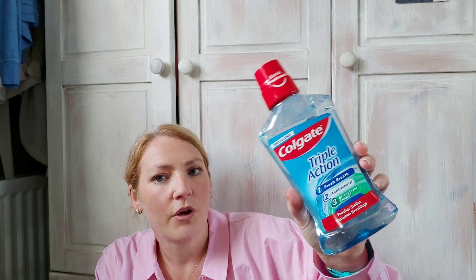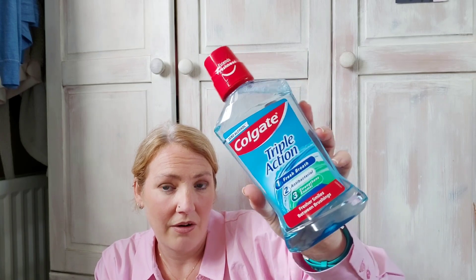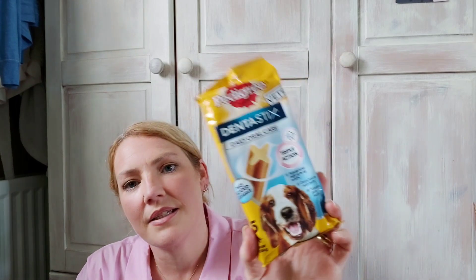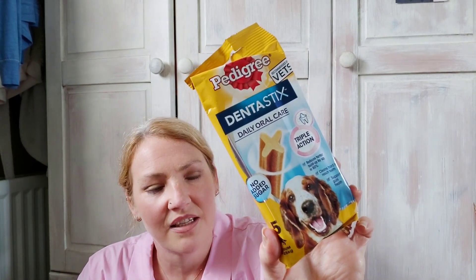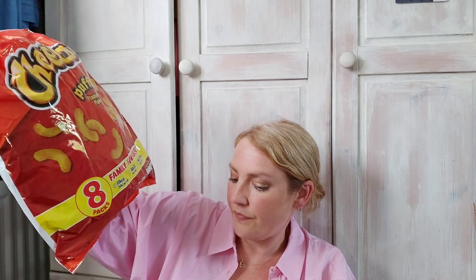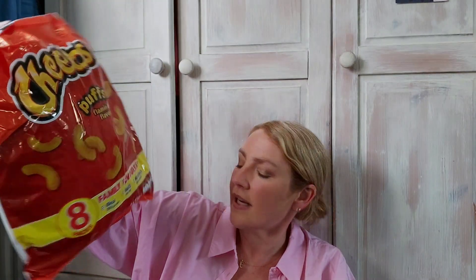My husband asked me to get him some mouthwash — it was £1.50. I also got Marley some dentist sticks because home bargains only had soft bendy ones. And I got Flaming Hot Cheetos because they had them today — I love these. They're about three and a half syns on Slimming World and 69 calories, and they were a pound.